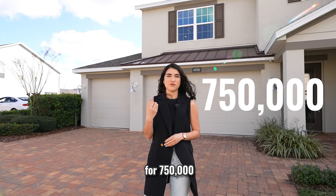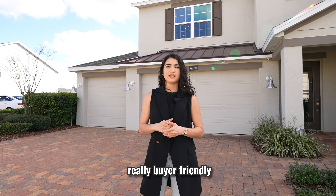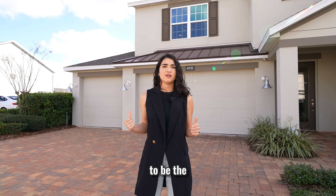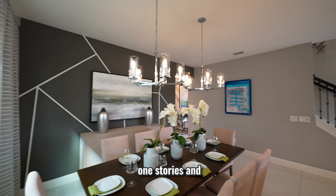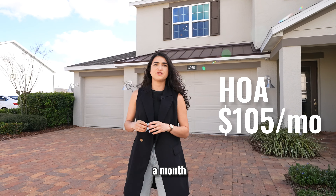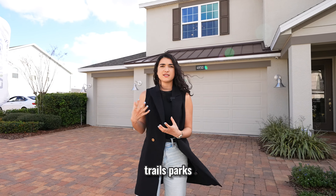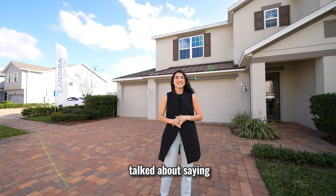This property in St. Cloud is going for $750,000. The new construction builder is also helping with closing costs and interest rates, so reach out to get the current buyer-friendly incentives they're offering. They also have multiple models including one-story options if you don't need a home this large. For the community, there's an HOA of $105 a month covering neighborhood maintenance, trails, parks, and the pool area. There is also a CDD of around $161 a month, so combined you're looking at approximately $266 per month in HOA and CDD fees.